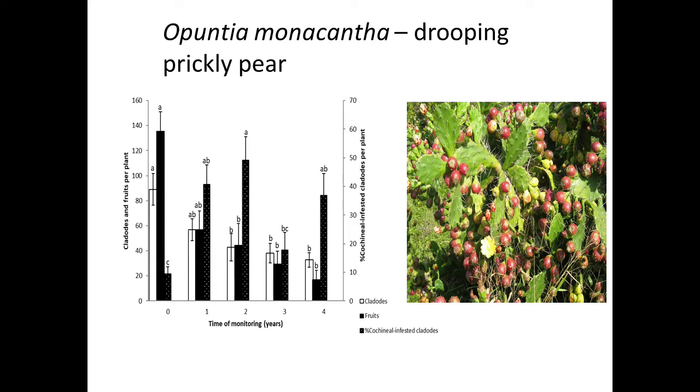We have different cochineal species for different cactus species. This is Opuntia monocantha, the drooping prickly pear — the first ever weed targeted for biological control in South Africa. This agent was released way back in 1913, when large parts of the Eastern Cape saw farmers abandon their land completely because of how densely this plant was growing. A different species of cochineal was introduced, and it has completely reduced the cactus problem to the point that it is no longer a problem as long as you've got the cochineal there. You can see the number of cladodes reducing, the number of fruits reducing dramatically, and the cochineal increasing and then coming down with the density of the plant.